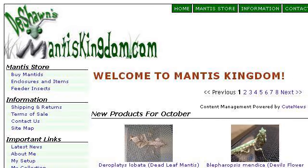Our top ranked site to learn about how can I tell if my praying mantis is molding is mantiskingdom.com. See the page titled Mantis Care Sheets, Mantis Kingdom, by Praying Mantids. This is the link.